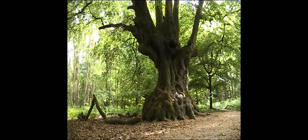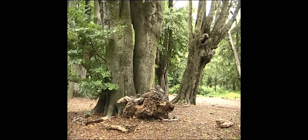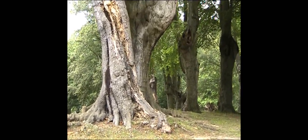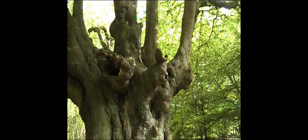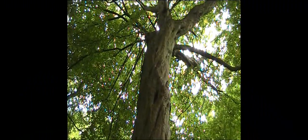A single ancient tree is special, but when ancient trees are clustered together, they become of even greater importance to wildlife. Epping Forest is internationally important due to its very large number of ancient trees, mainly oak, beech and hornbeam, and the rare insects, plants, bats and fungi associated with them.